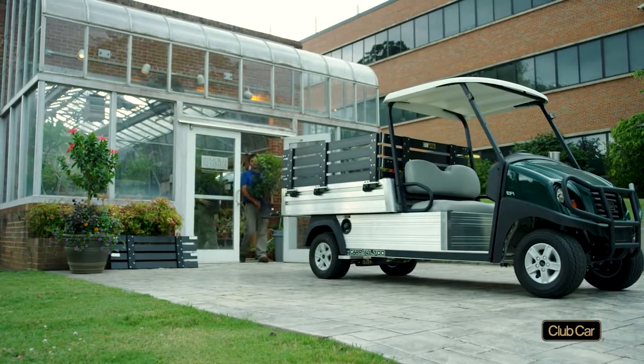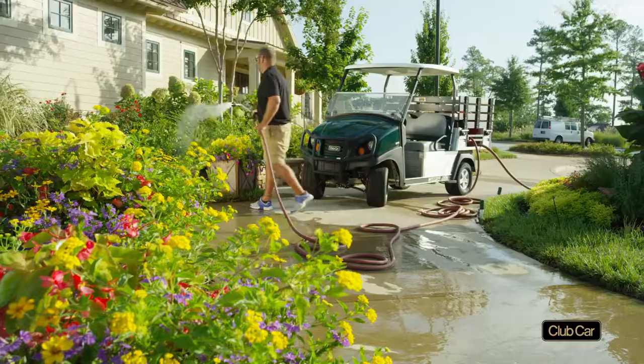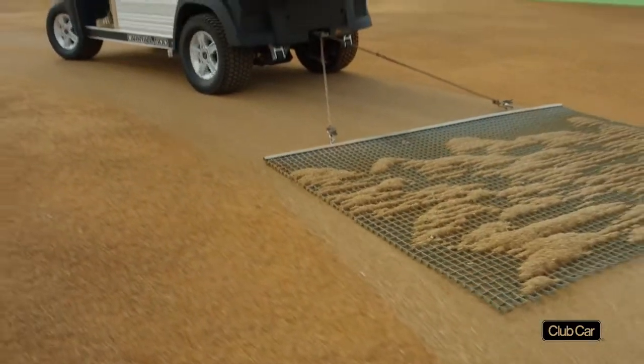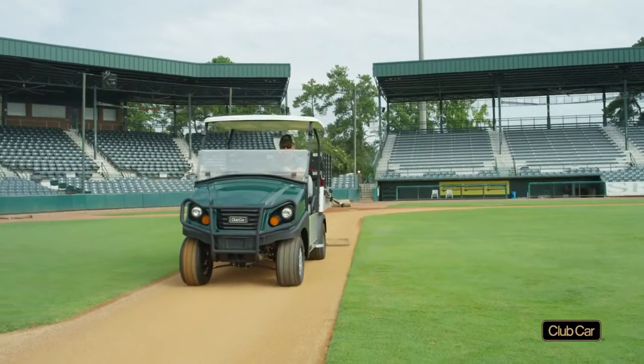Look for more Fit to Task vehicles later this year, available on a variety of platforms at various price points. They all bear the Carryall Work Utility Vehicle legacy of quality, style, and durability.